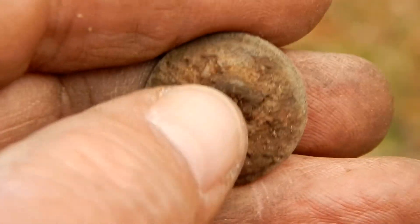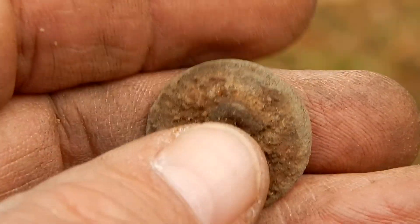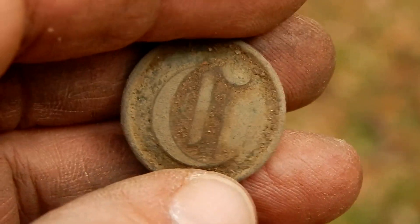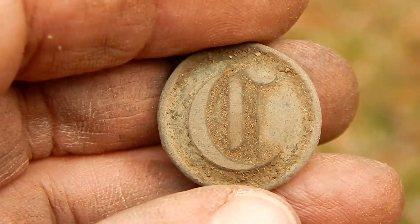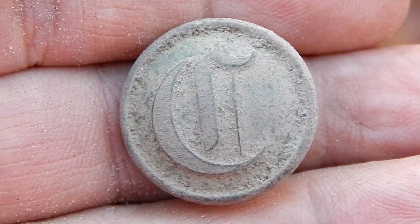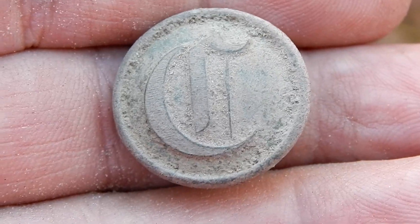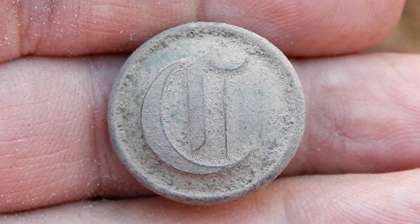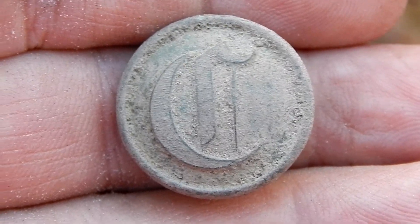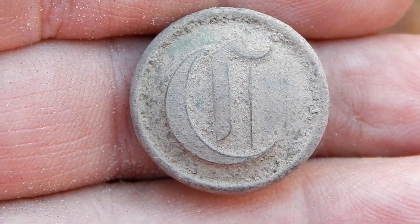There's something built up on the back — it kind of feels like rust, so I'm not going to try to get that off right now. Often you'll find the manufacturer's name on the backs of these buttons, but sometimes in the case of Confederate buttons, the manufacturers would purposely leave their names off to avoid looking like they were picking sides.